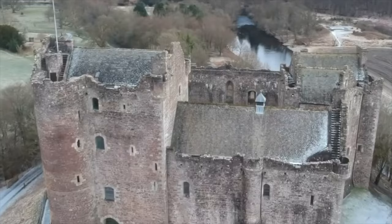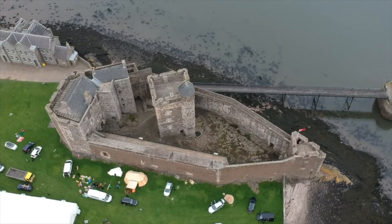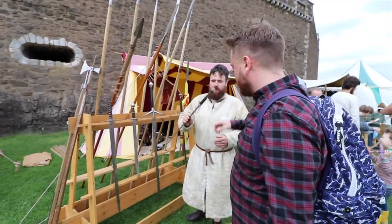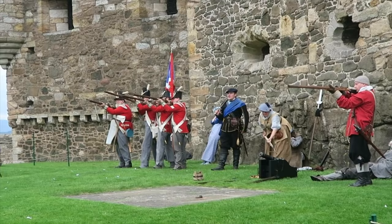Join me as we explore Doune Castle, Midhope Castle, and Craigmillar Castle, as well as Blackness Castle, diving into their rich history and uncovering the secrets behind their roles in the Outlander universe. Let's get it started!